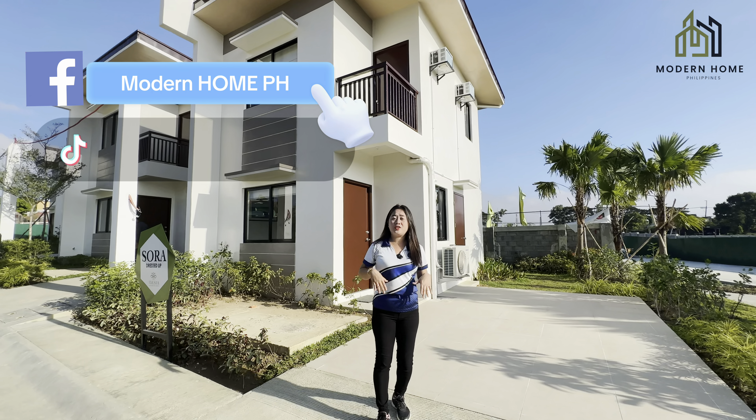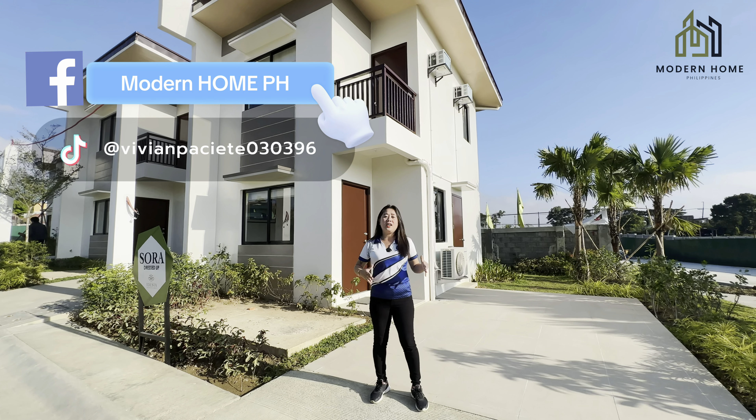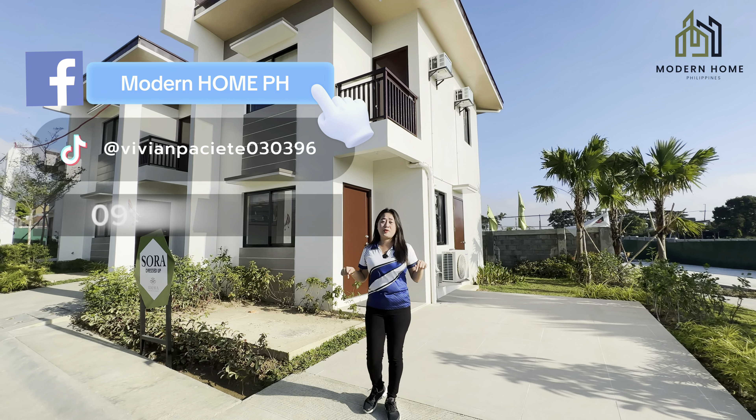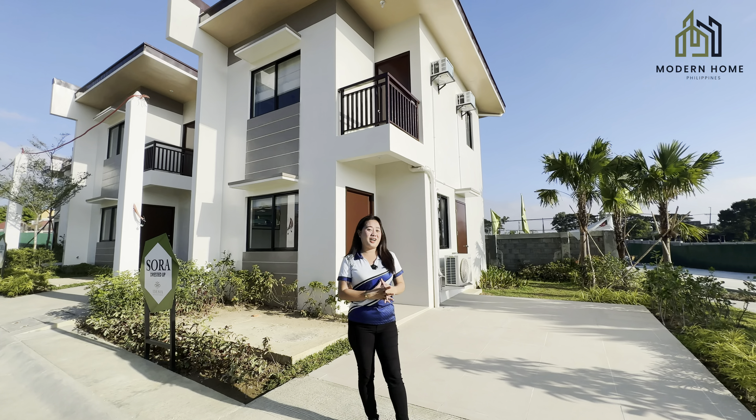So if you have any questions or site viewing assistance, you can contact me on my different social media accounts and on my contact number provided on screen. So let's not delay this — let's start the house tour.